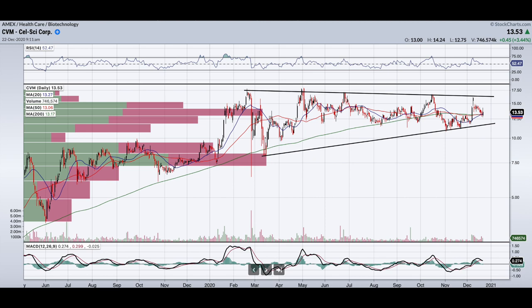On the downside, we need to break below $10.59 and hold to get some more selling action. Looking at this thin zone according to our volume profiles, this can be a total nuke, with the next area down at $5.15.